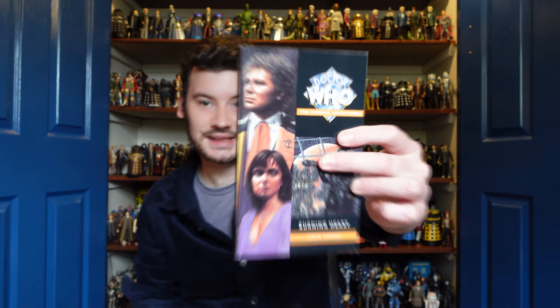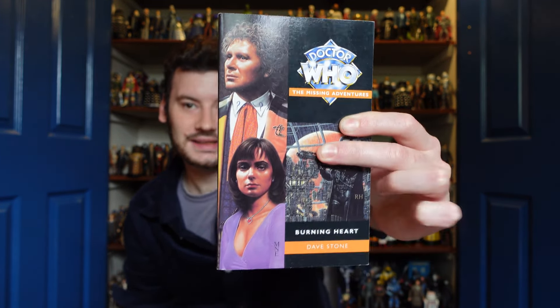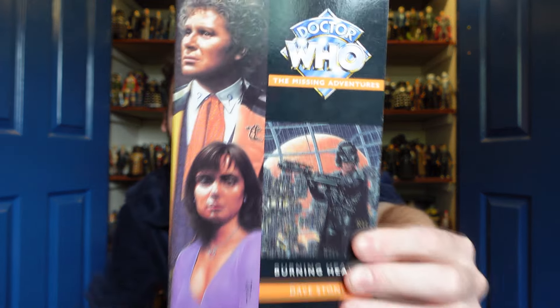So at the end I'll do a little Virgin Missing Adventure lineup to show you the collection. We have one of the last Missing Adventures, which is The Burning Heart — a Sixth Doctor and Peri book, sort of a Judge Dredd-inspired one. You can see by the cover; very nice spine. That's one thing I like about the Missing Adventures — they've got this really nice cover style with the sidebar featuring the Doctor and companion and a little scene from the story.